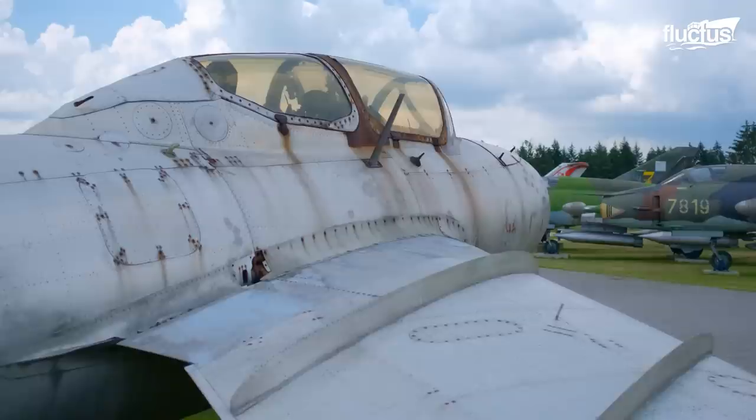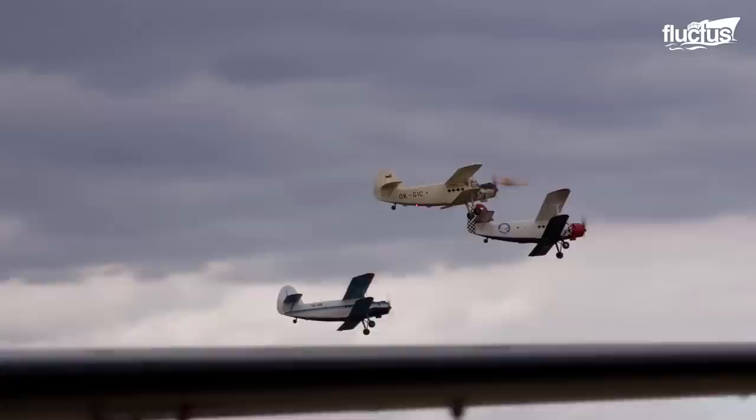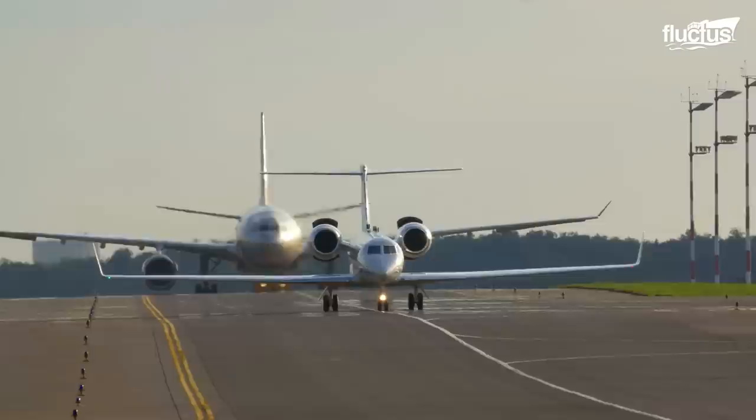Hello everyone, and welcome back to the Fluctus Channel. While airplanes have been around for well over 100 years now, not many people think about the enormous amount of engineering that goes into the actual process of producing them. From the engines, the wings, to the landing gear mechanism, and the bolts that hold the seats in place, every piece of an aircraft requires perfect manufacturing precision.